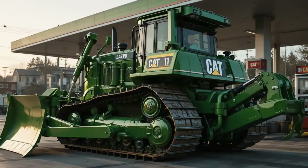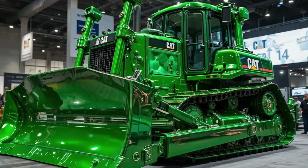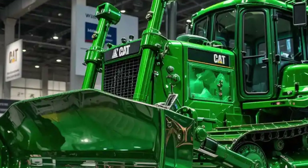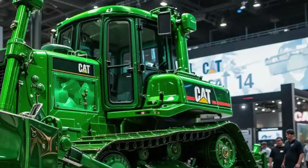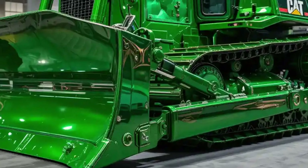Safety is a top priority in the latest D11 model. Equipped with multiple camera systems, 360-degree visibility, object detection alerts, and improved LED lighting, the operator has complete awareness of their surroundings. The ROPS/FOPS certified cab further ensures protection during rollover or falling object scenarios, making this bulldozer one of the safest in its class.